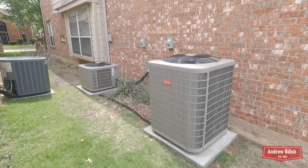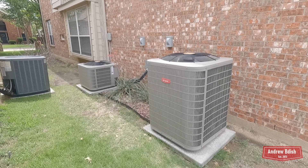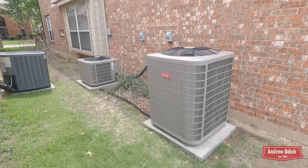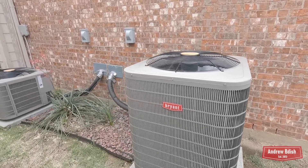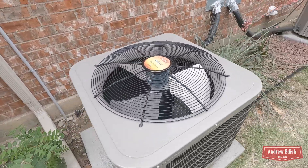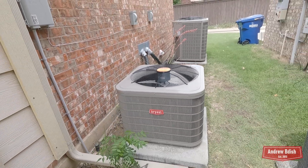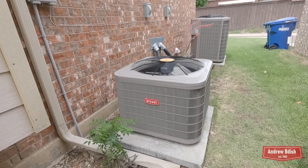June 16th, 2025 marks five years since my Bryant Preferred Series air conditioners were installed on June 16th, 2020. We're going to start with a startup and shutdown comparison — we'll look at a startup from 2020 and compare it to a startup in 2025 for both units, and then do the same with the shutdowns. We'll go ahead and begin with the upstairs unit.